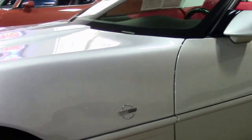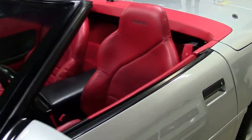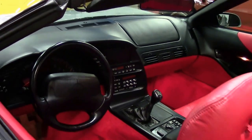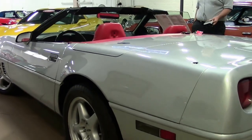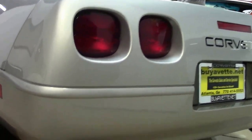Drilled and slotted rotors have been added to the car, giving it a beautiful look. It does have the F45 selective real-time dampening suspension, dual power seats, and a performance exhaust system underneath of it.